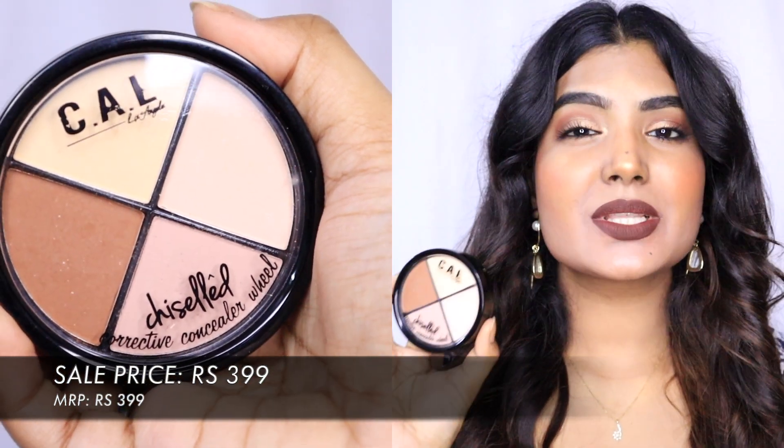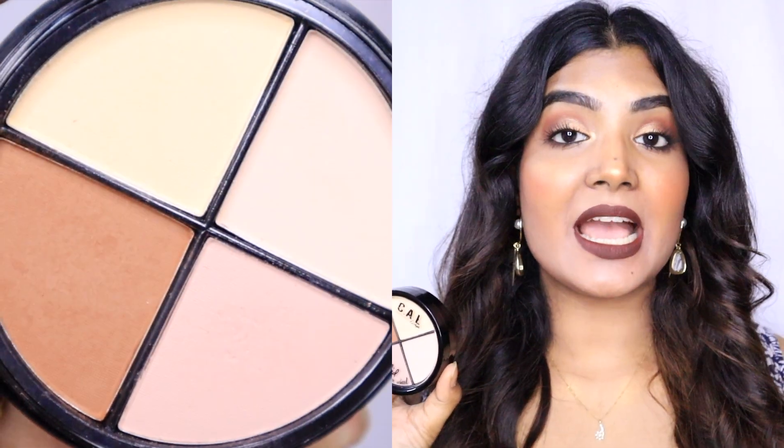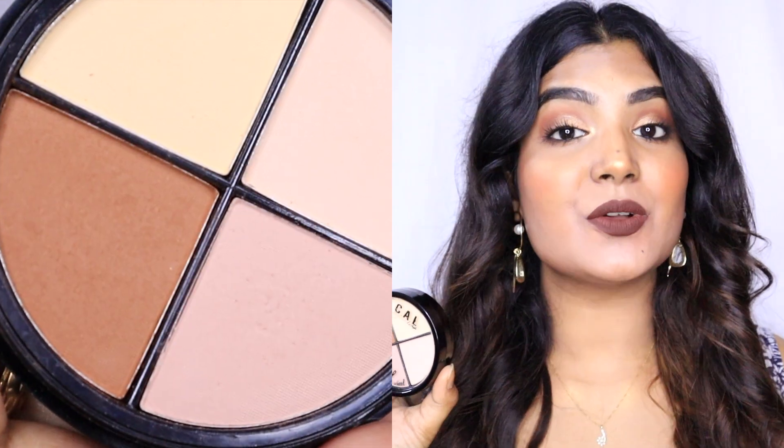Moving on to the next product — it's also very new to me. I have the Cal Los Angeles Contour Wheel. This is a very new company to me, but I found out it's quite popular outside India and has recently launched here. Initially I thought it was a cream-based product, but when I received it I found it's powder-based.